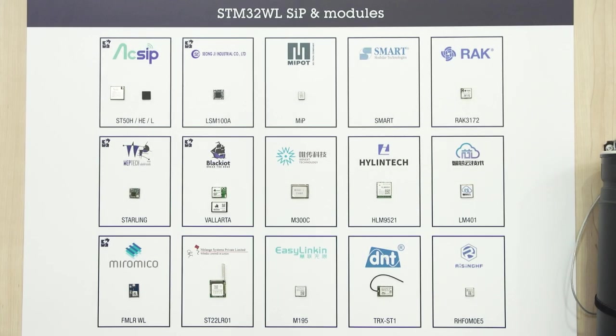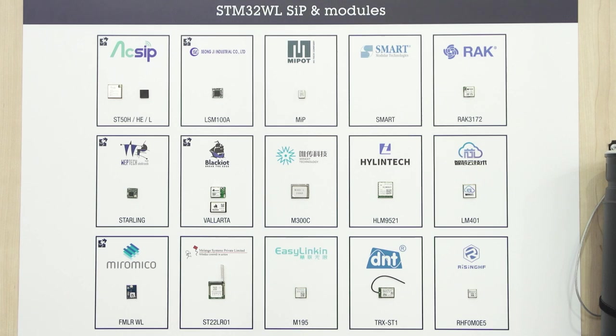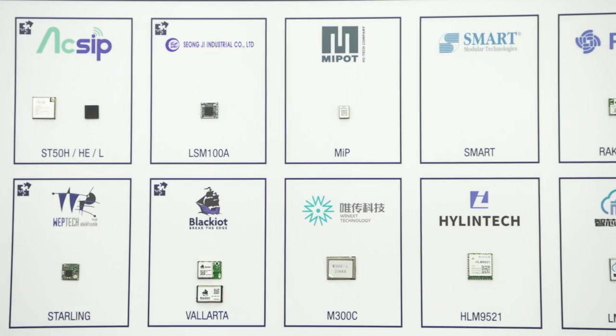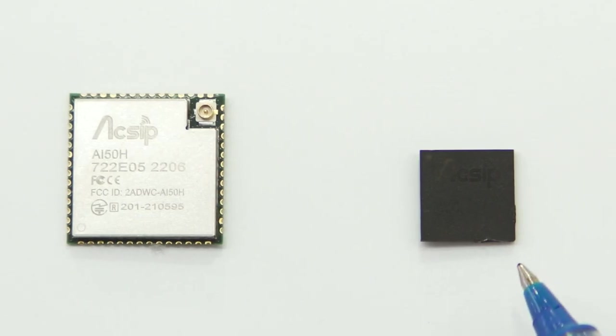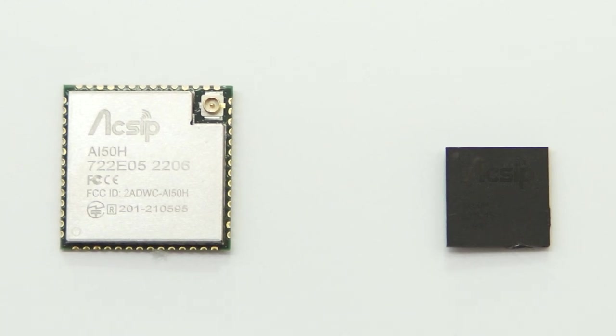Here, we are showing 15 modules based on STM32WL, created by our partners. You can select the ones that fit your needs in terms of form factor — some are really small, as you can see — as well as RF frequency and power output, which all depends on your country regulations.